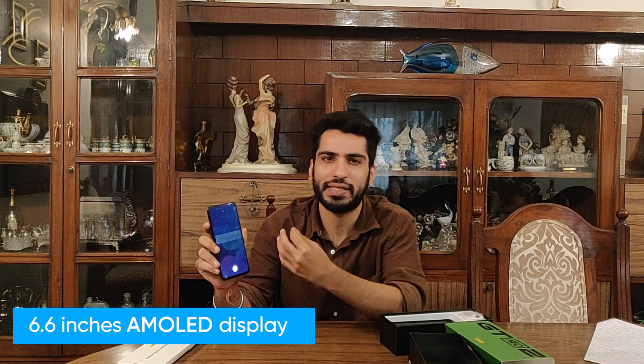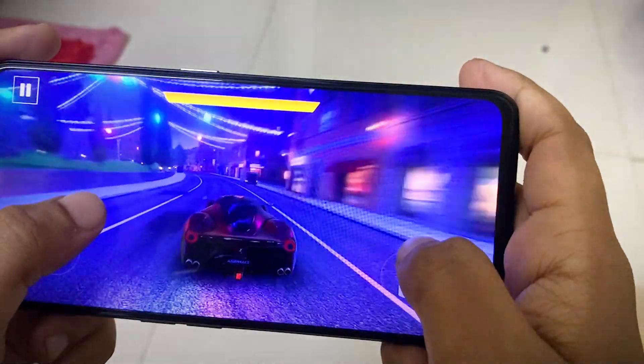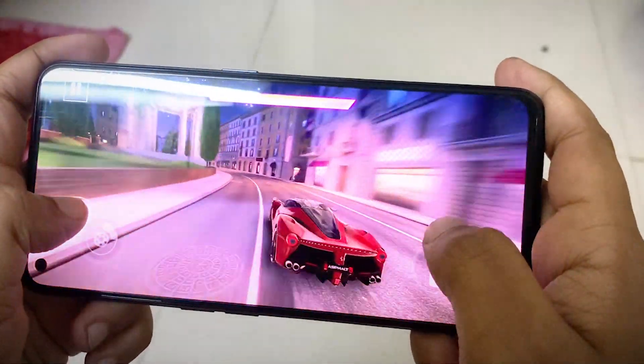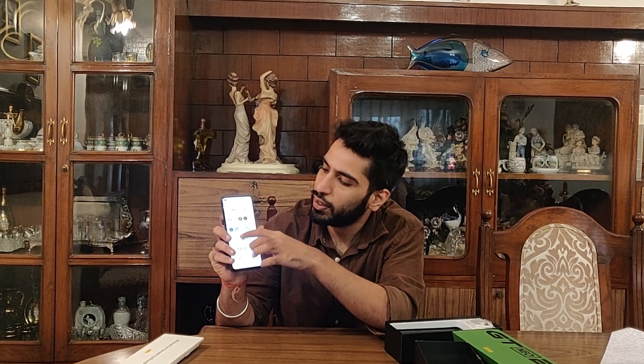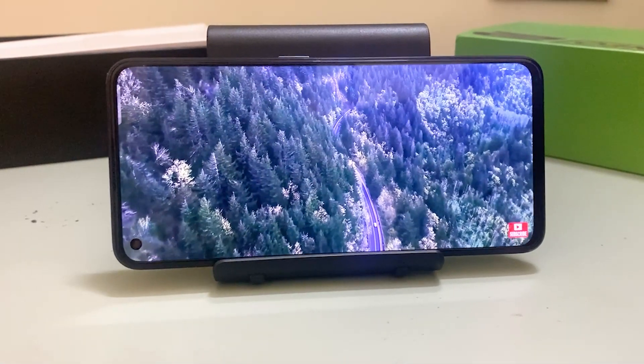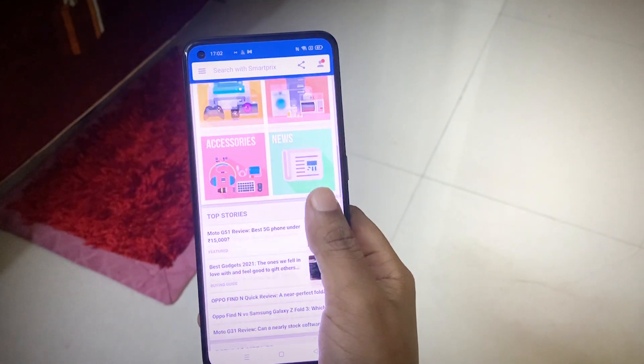The display is a 6.62-inch AMOLED screen and I wouldn't be wrong in saying this is the best display Realme has produced. The 120 Hz refresh rate is a real delight for gamers — it's really quick and smooth. A great display is something I always look forward to in a phone, and this is one of the best things about it.